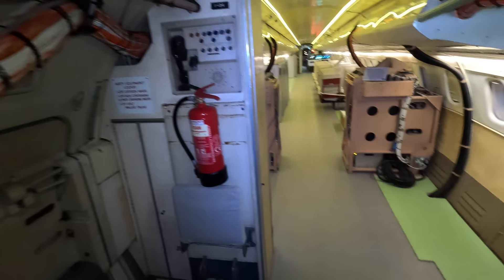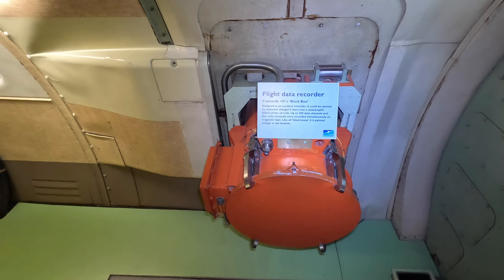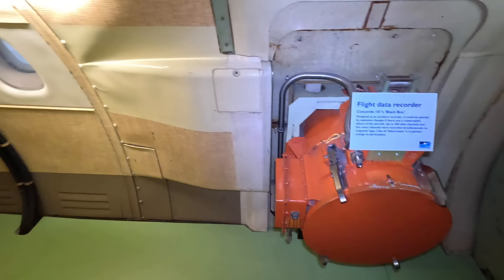This here on the right is a flight data recorder. As with all black boxes, it was painted orange to make it easy to find. It could be ejected by explosive forces if there was a catastrophic unplanned in-flight disassembly. It simultaneously recorded 300 data channels and five voice channels on magnetic tape.